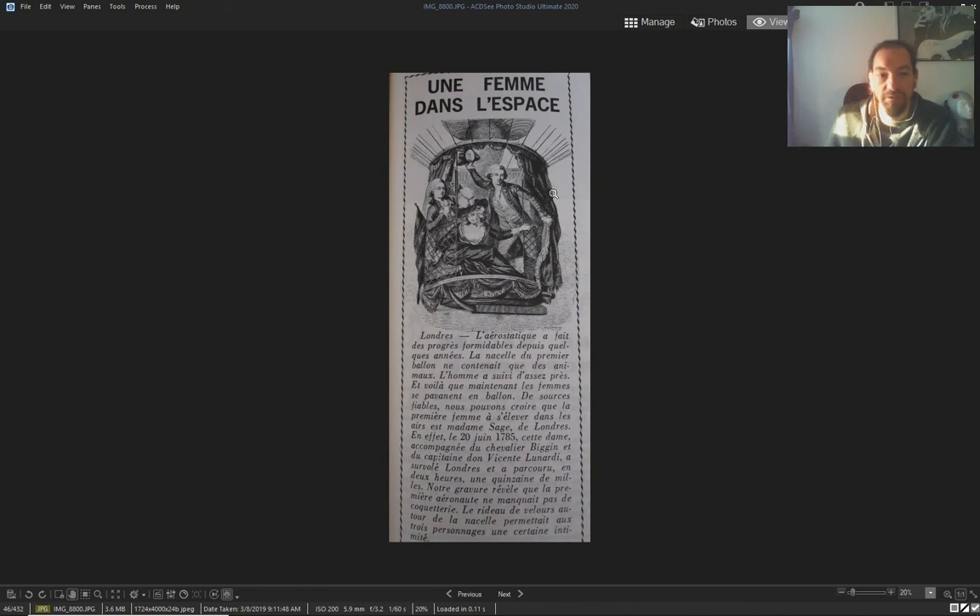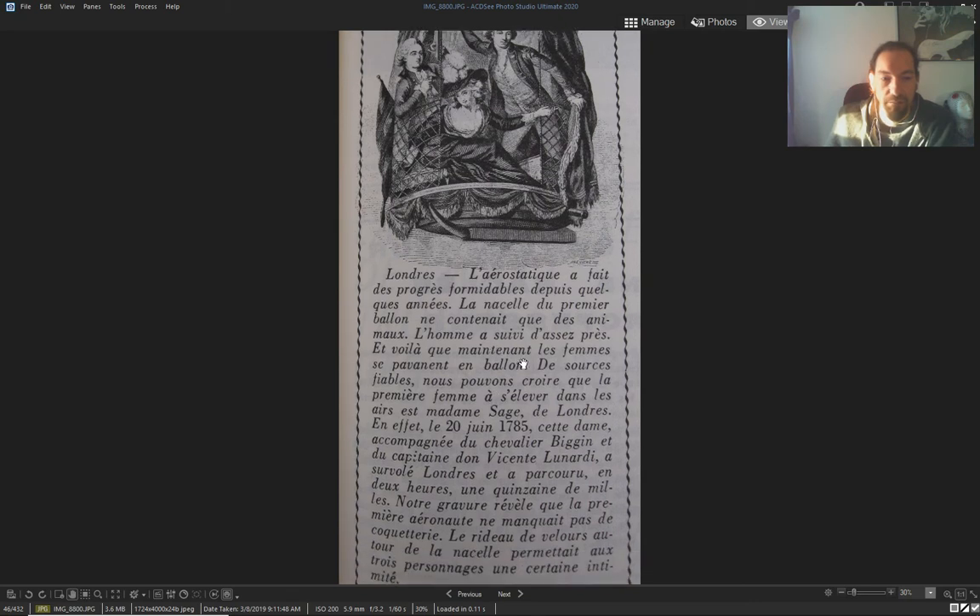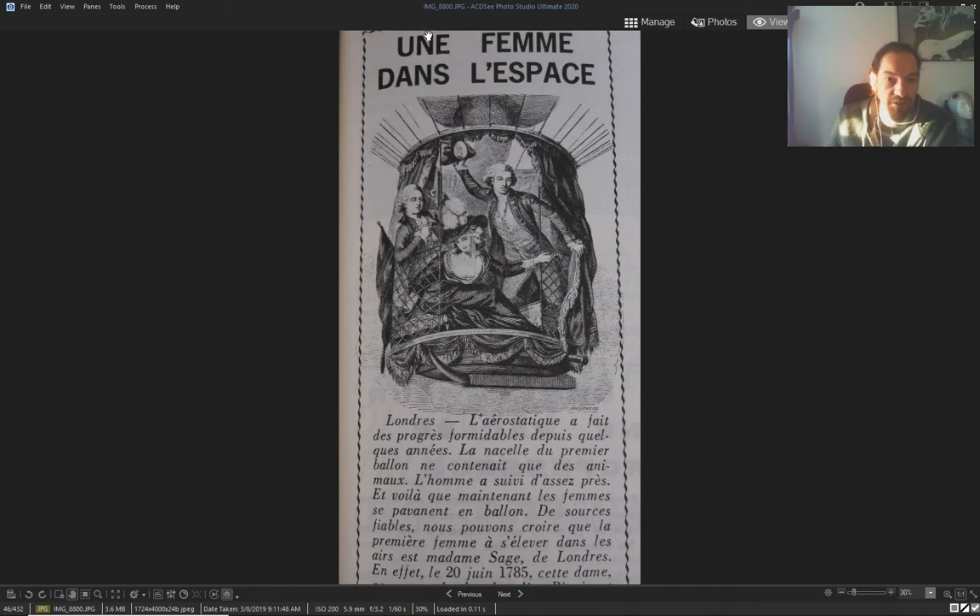And from the same article in the news book: the first woman in space, they say, went up in a balloon in 1785. They don't say how high, but they say it was in space.